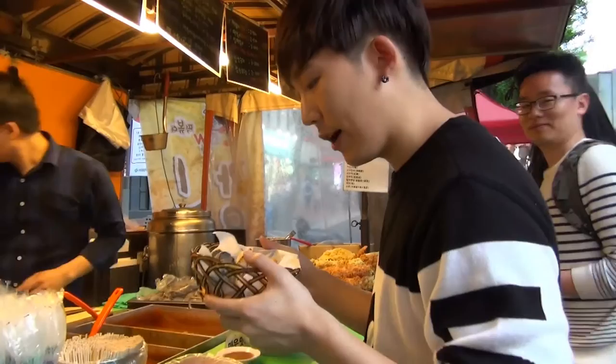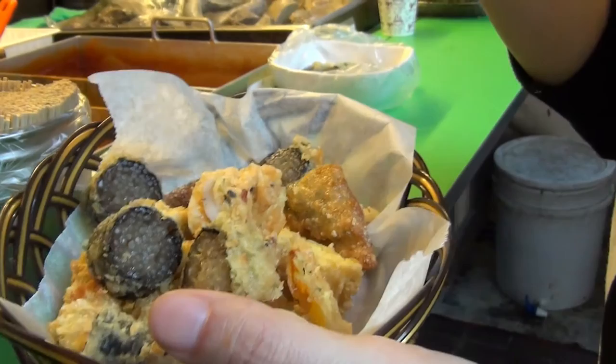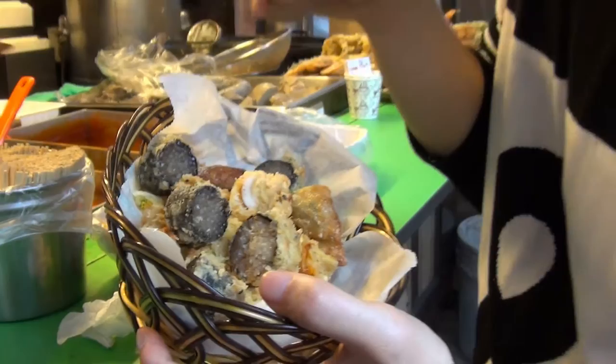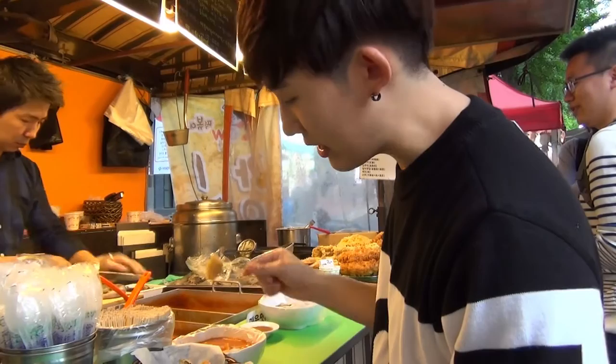And now I just received the deep fried stuff. This is laver with noodles inside, and there's some octopus that's also deep fried, some dumplings, and some pumpkin. And the way to eat this is you get this and you dip it in the sauce here.